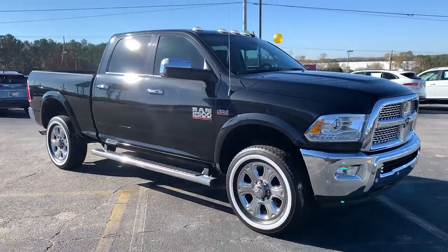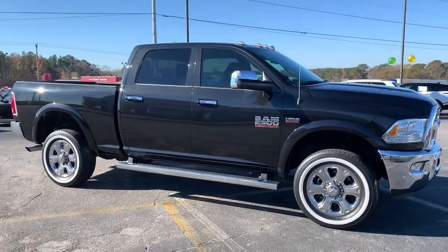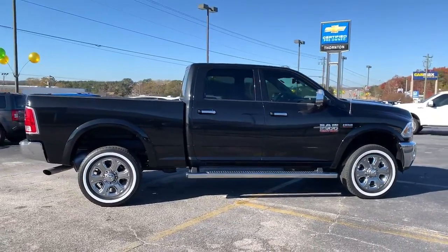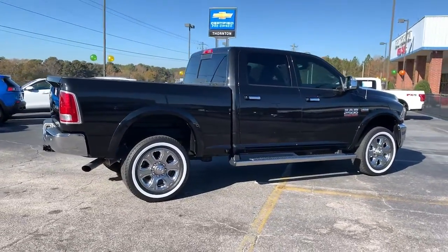These are just some of the great options this vehicle comes with: electronic stability control, seat memory, trip computer, power windows, and four-wheel disc brakes.